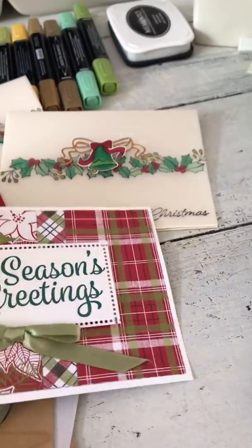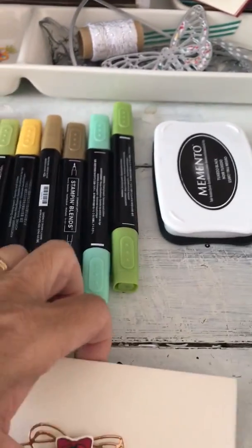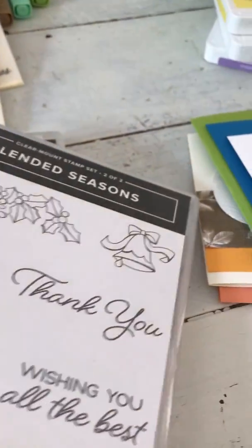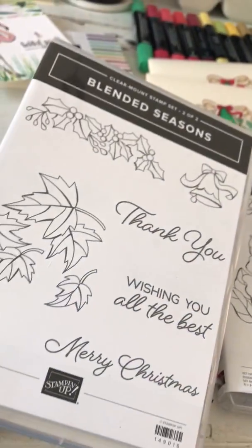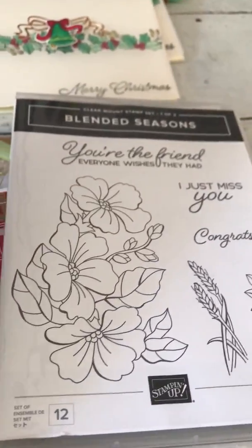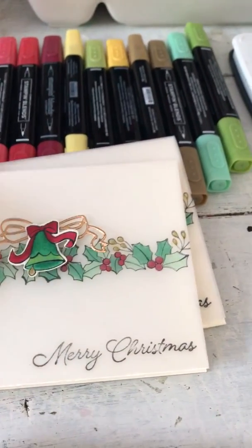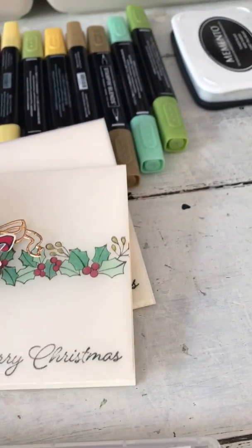So I've got a couple of Christmas in July things that I'm going to be posting. I literally just filmed this — it's going up. Look at all these fun new blend colors, and this is a fun new limited-time bundle that's only going to be available to customers next month. If you're coming to camp we're going to use it. It's blended season so it's everything. I'm going to try to get the video up over the weekend for the Christmas in July weekend.